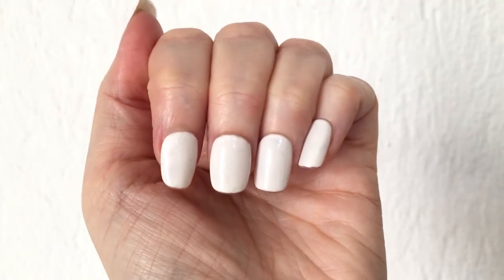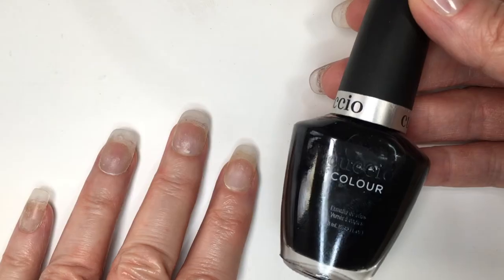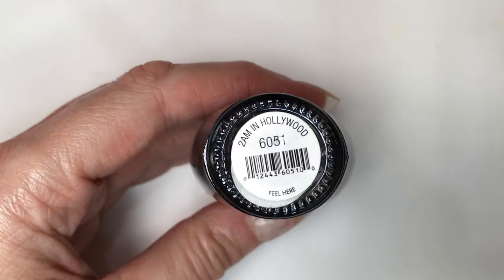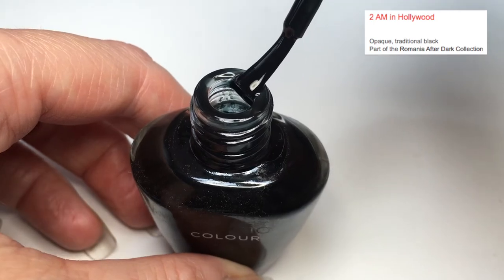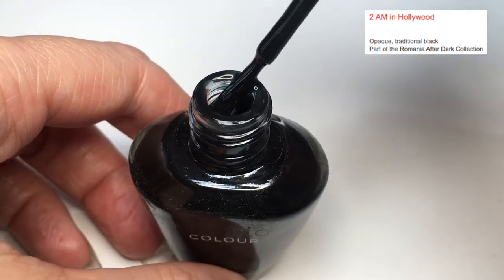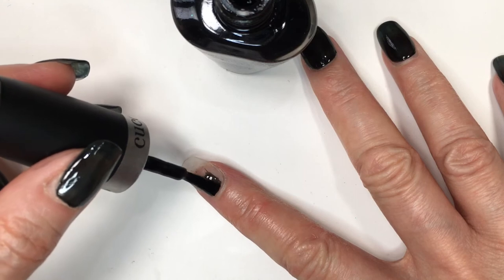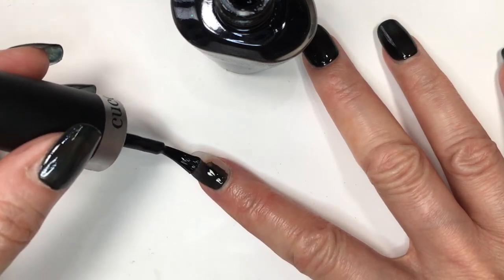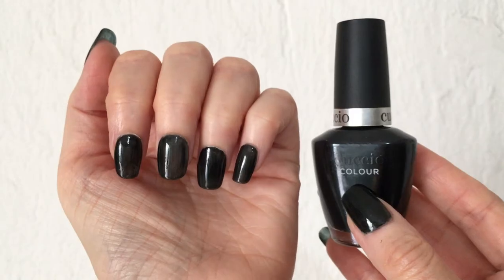No chipping, no peeling, nothing — it's just perfect. Just remember, I'm wearing press-ons, not natural nails. Then I got this black one. It's called 2AM in Hollywood, which is like the non-Italian name among them. I'm not really sure about the whole brand, but from what I saw on the website and the other ones I got, they have pretty cute names — I love the Italian names. This one is described as an opaque, traditional black, and that's exactly what it is.